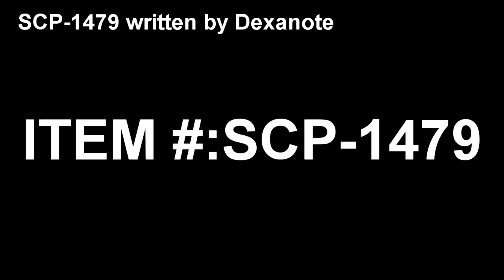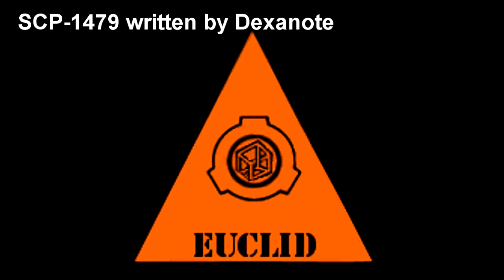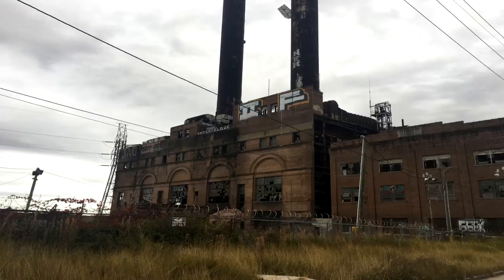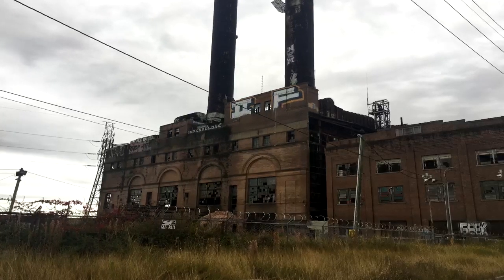SCP-1479. Item Number: SCP-1479. Object Class: Euclid. Special Containment Procedures: The building that houses SCP-1479 has been successfully secured by Foundation Property Acquisition Techniques.